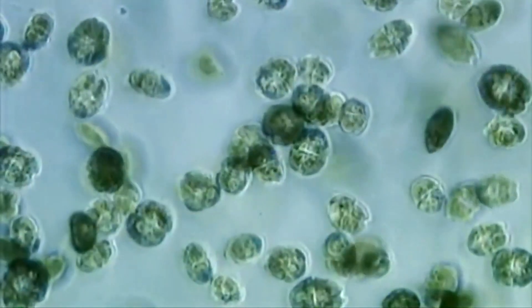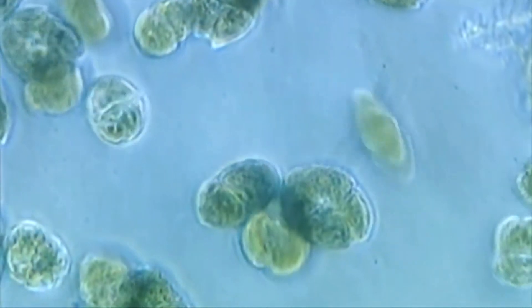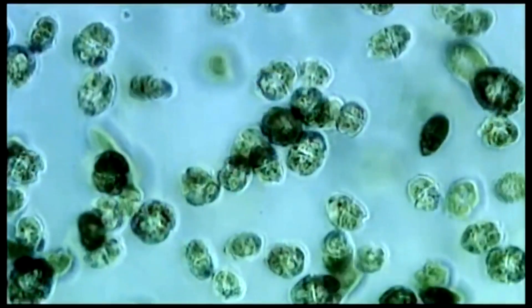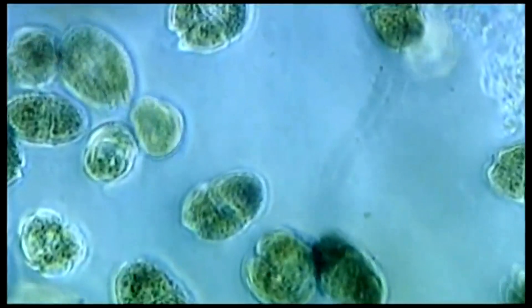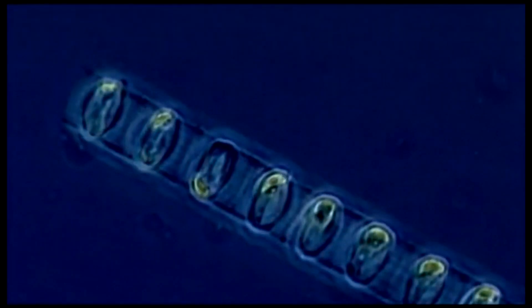The other way the ocean absorbs CO2 is through photosynthesis by phytoplankton. These are microscopic plant-like organisms that generate about half the oxygen in the atmosphere — that's right, as much per year as all plants on land. Every time you breathe in, you should probably thank phytoplankton.